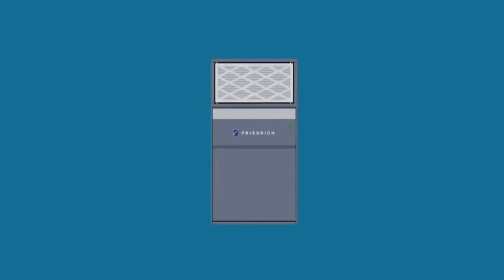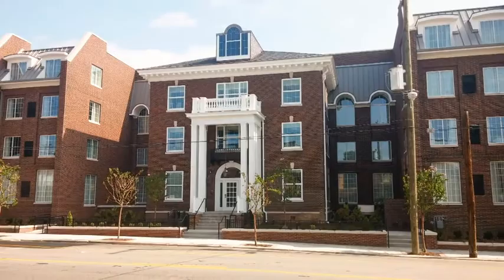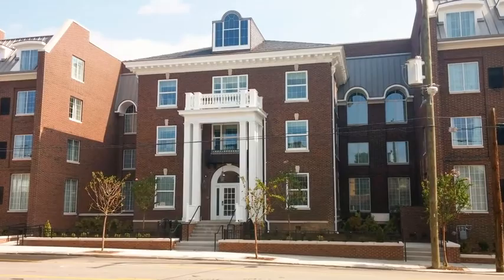This leap in technology to the single package vertical space has opened many doors to opportunities for Friedrich, and we're excited to announce that we'll be expanding this line to include a three-ton unit. With Friedrich's VertiPak and VRP product lines, whether it's multi-family housing, lodging, assisted living, or student housing — whether you need to worry about energy efficiency or high humidity — we have a solution for you.